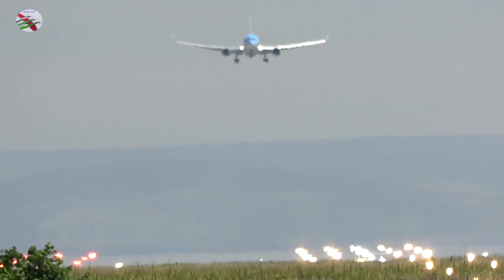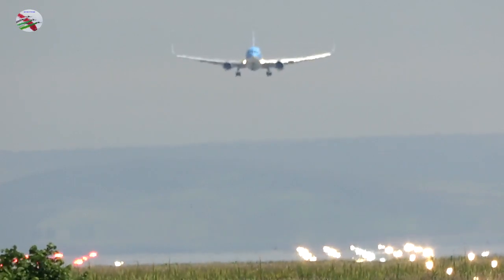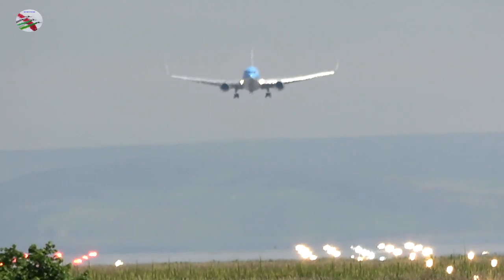Thompson 33 Juliet, runway 23R, clear to land, wind 180 degrees, 3 knots. Clear to land, runway 23R, Thompson 33 Juliet.